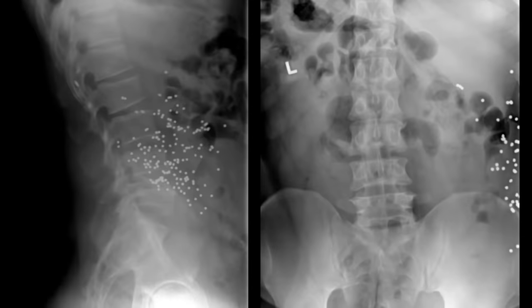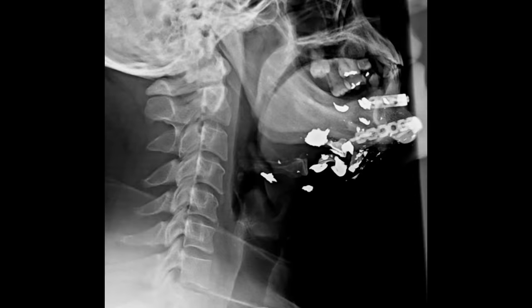The multiple scattered metallic densities in this patient's abdomen represent residual birdshot from being shot by a shotgun. The metallic densities in this patient's arm are from a previous gunshot wound, and you'll note that these fragments are much larger than the previous buckshot.